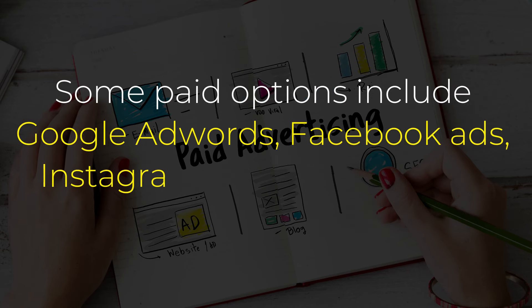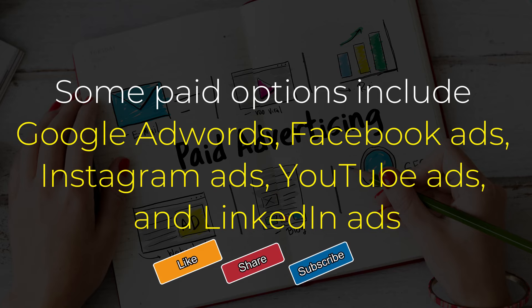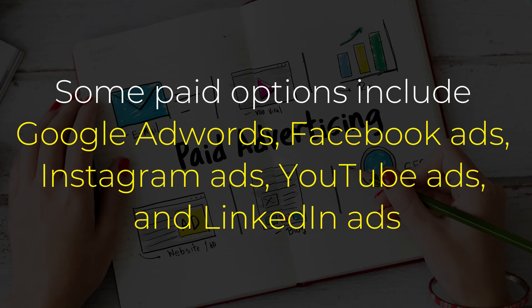Some paid options include Google AdWords, Facebook Ads, Instagram Ads, YouTube Ads, and LinkedIn Ads.